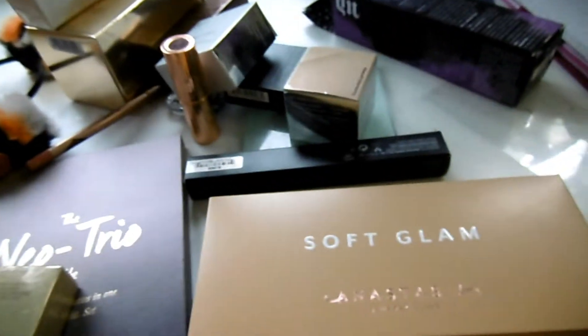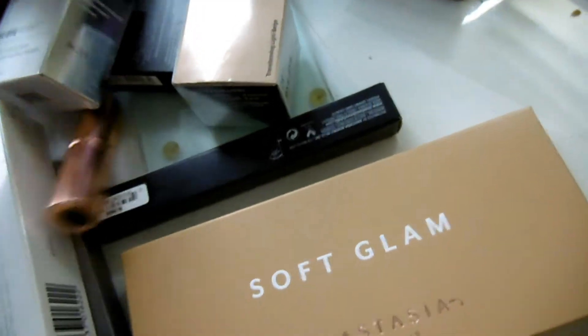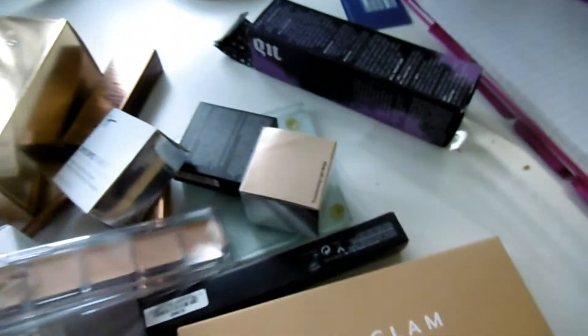I'll come back later on when I'm ready because I'm obviously going to do a get ready with me. Hi guys, I'm back - this lighting is terrible but it was fine for me on camera. I've finished my look and these are the products that I used: the Soft Glam which you saw earlier, the Becca primer, and the RCMA. I've used all of these in that get ready with me.